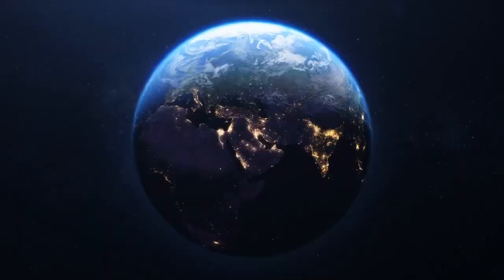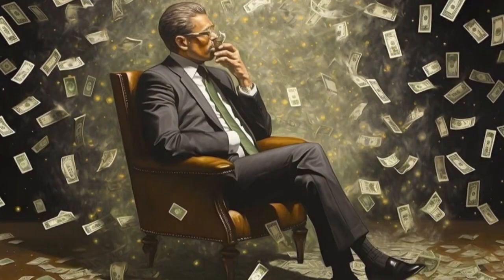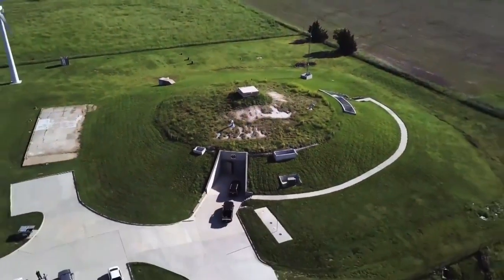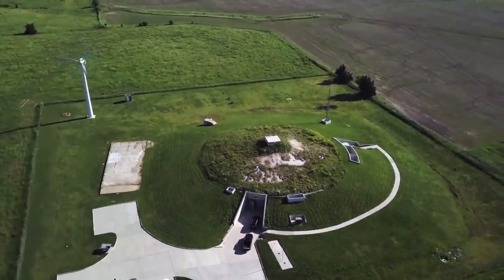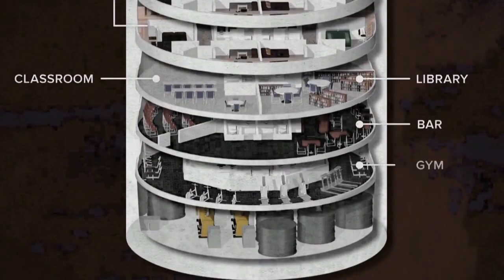In a world fraught with uncertainty, where threats of global catastrophe loom on the horizon, the super-rich are not leaving their fate to chance. Instead, they are investing vast sums of money in what can only be described as modern-day fortresses — doomsday bunkers designed to withstand any disaster imaginable.